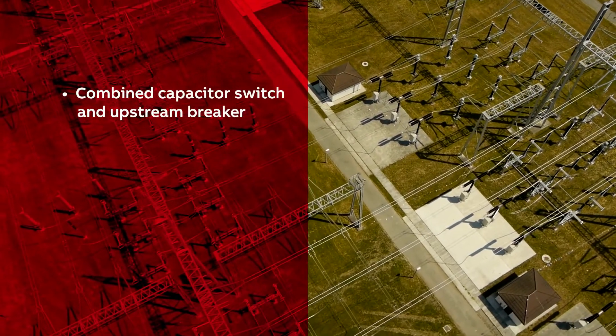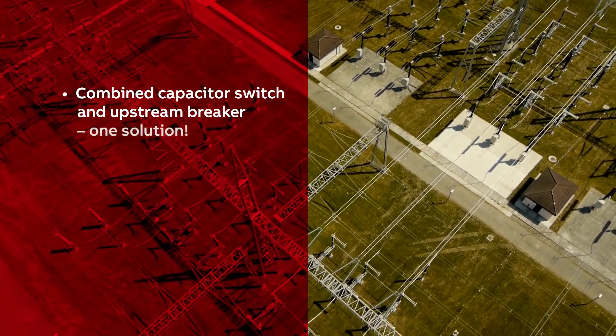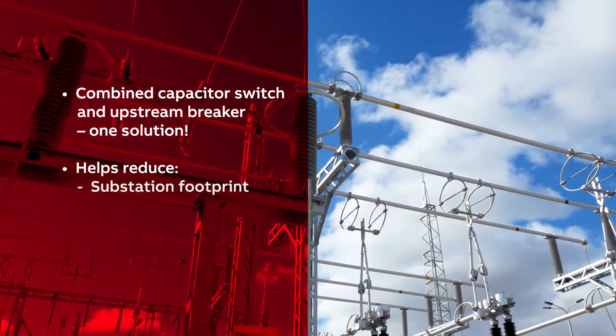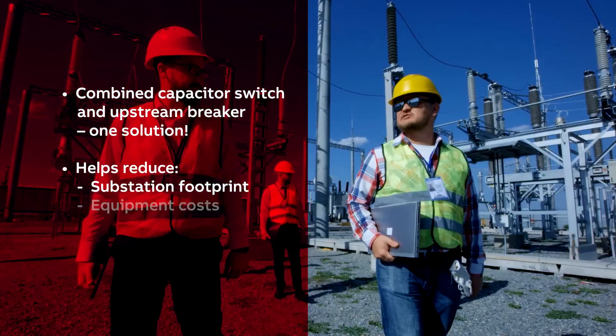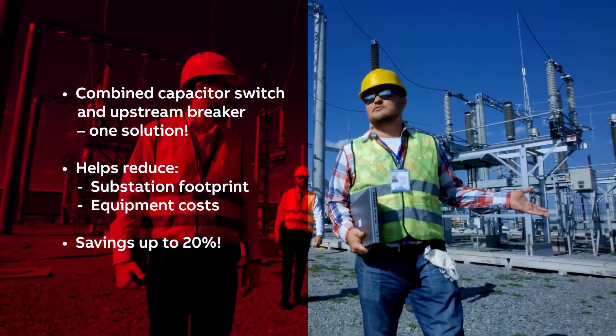VD4CS combines the functionalities of a capacitor switch and upstream breaker into a single solution, allowing compact and energy-efficient substation layouts and helping reduce equipment costs and increase space savings by as much as 20%.